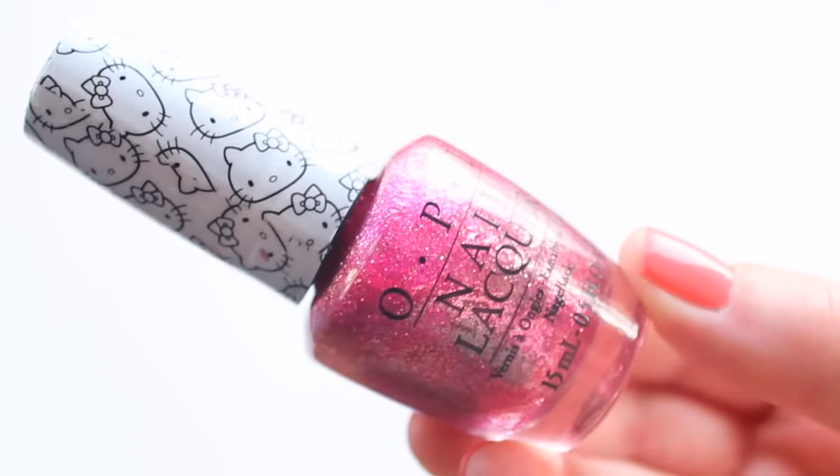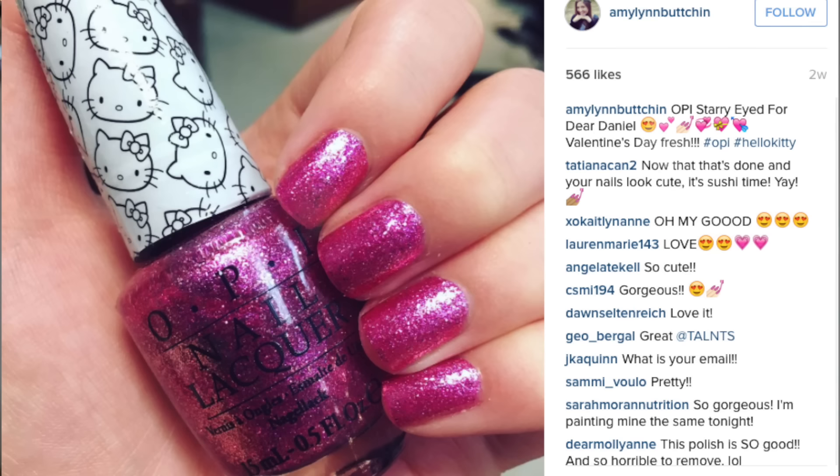Of course we're going to start off with nail polish. First and foremost we have this from the OPI Hello Kitty collection — this is called Starry Eyed for Dear Daniel. I set this aside when I first got it for Valentine's Day and I loved it. I will say it did chip rather quickly because it's a glitter polish. I never put glitter on my toes because it's going to chip, and I like my toes to last three weeks to a month. But this was so pretty when I got it on my nails I slapped it on my toes and regretted it because it chipped within a week, which is unheard of for my toes.